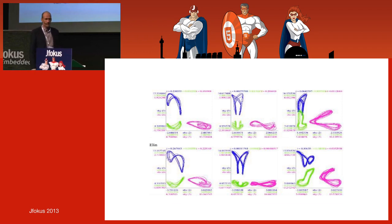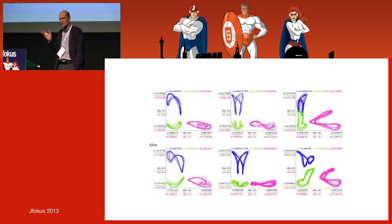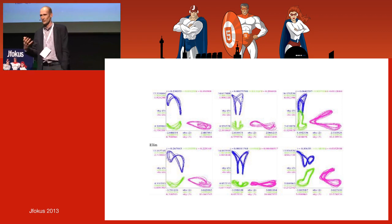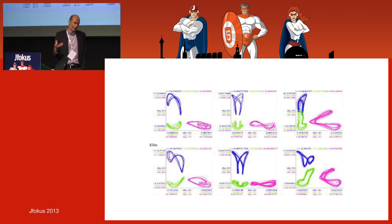Looking at the data, the upper one here is Simon and the lower one is Elim — they are quite similar. So mathematically you can show that skiers belong to the same style or dialect of skiing. Then we started to see what we can do with all of this.